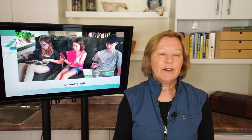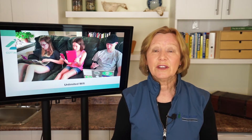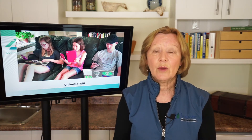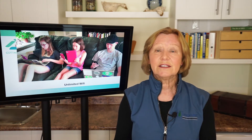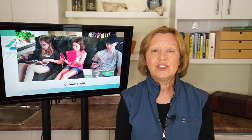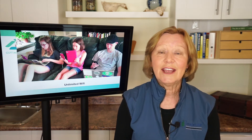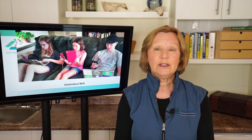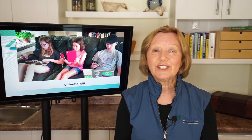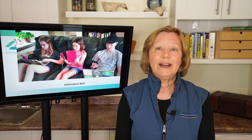Secondly, unlimited Wi-Fi. Perhaps I should have put that one first because that was our top criteria for the last couple of years. And certainly now that's what everybody wants. With Starlink and the new modem that you can get from Starlink, which gives you city-like connection to the internet, there really is no excuse now. Get yourself on the list for Starlink if you don't have unlimited Wi-Fi right now.